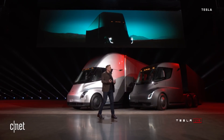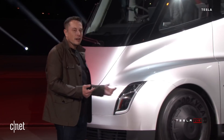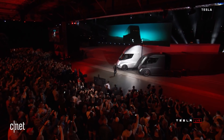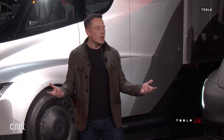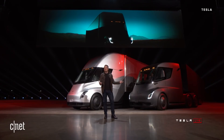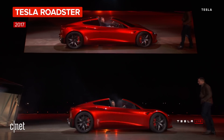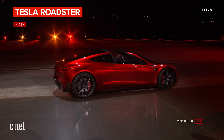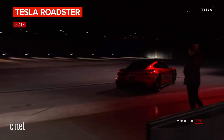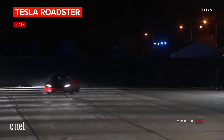I'm going to give the trucks a moment. Alright. Welcome to the Tesla semi truck event. I hope you like what you see.